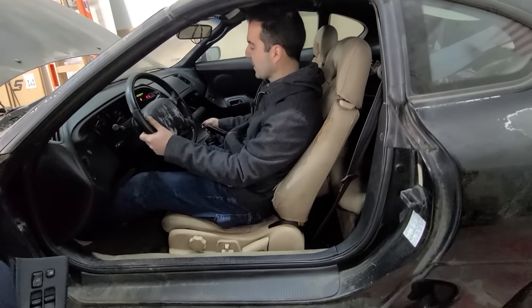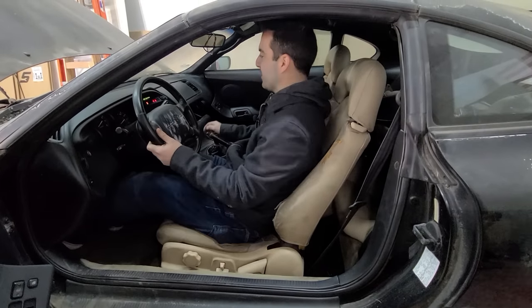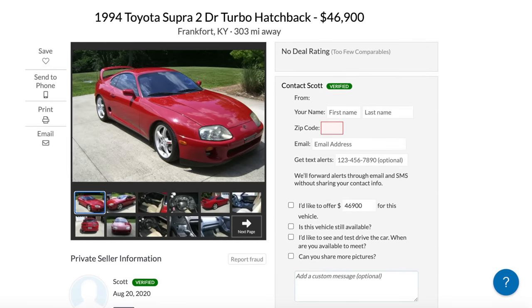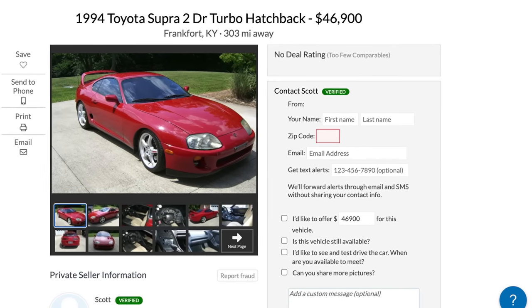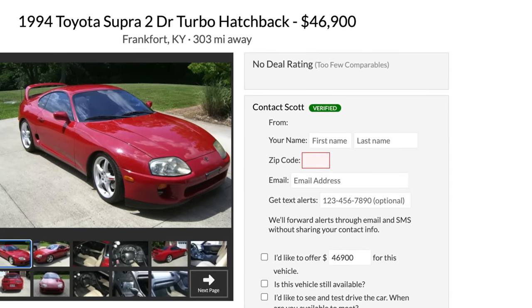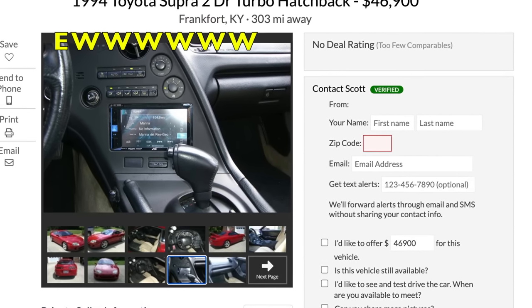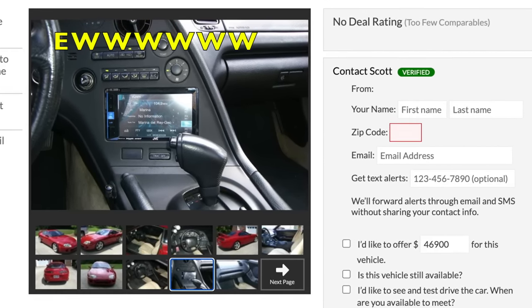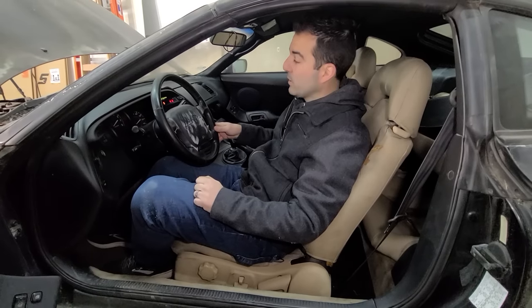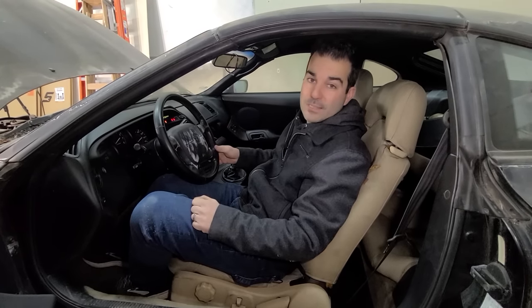This interior — everybody always says it fits you like a glove, and it totally does. It feels so good in here. I want one. I did find one with about 150,000 miles, same year, and it was like $45,000 asking price. The value of these things has absolutely skyrocketed. That one wasn't even in the best condition and it was totally modified. So it'll be really interesting to see what this one fetches once it's fully restored, because it is totally stock.